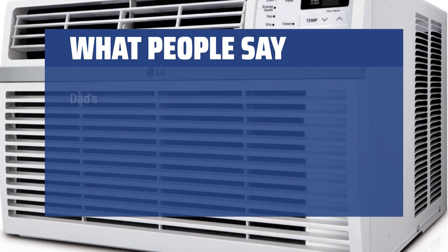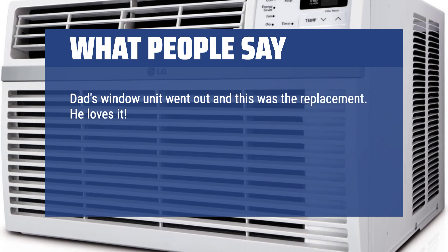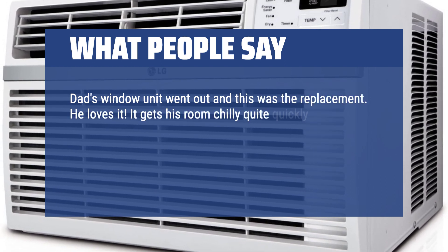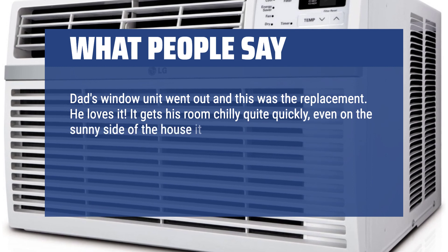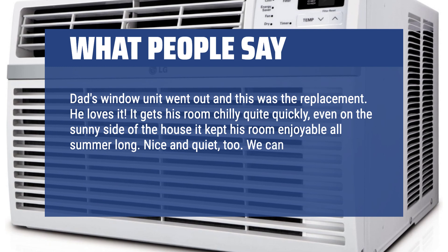What people say: Dad's window unit went out and this was the replacement. He loves it. It gets his room chilly quite quickly — even on the sunny side of the house, it kept his room enjoyable all summer long. Nice and quiet, too. We can hold a conversation right next to it with no issues.